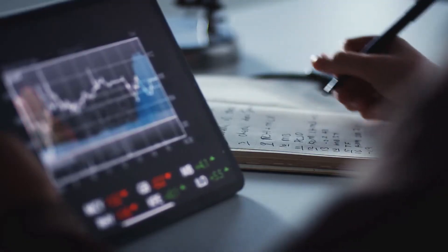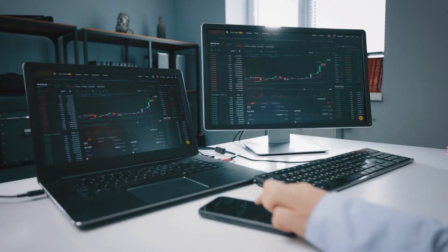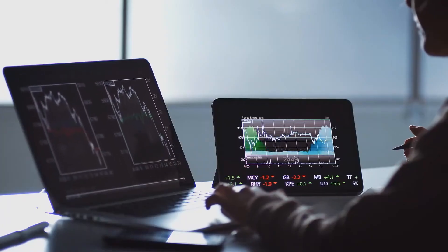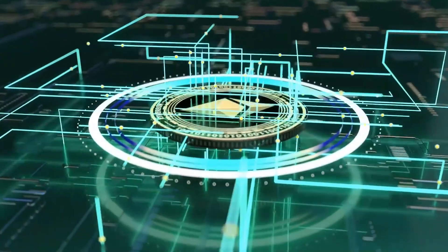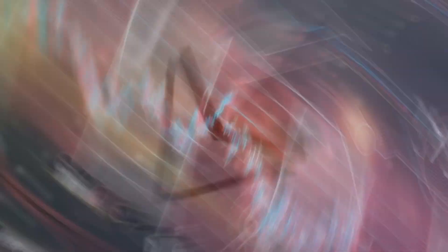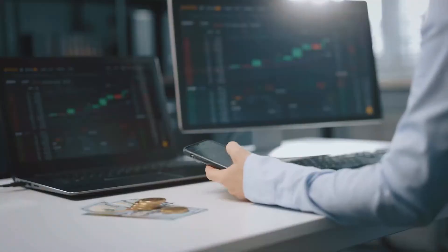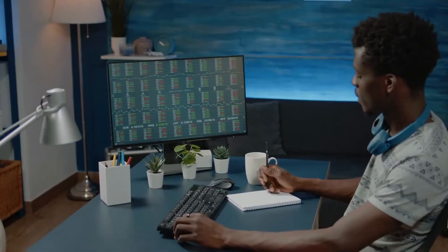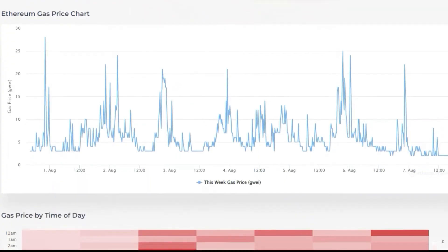How Pectra plans to slash gas costs. At the heart of Pectra's promise to lower gas fees lies a revolutionary technique called protodanksharding. By introducing blobs of data that are cheaper to store and transmit, Ethereum transactions can become significantly more efficient. Instead of cramming every detail into expensive block space, Pectra separates transaction data in a way that lightens the network's load without sacrificing verifiability. This new structure drastically reduces the cost per transaction and prepares the system for even greater scaling with full danksharding later. By optimizing how data moves across the blockchain, Pectra sets the stage for faster, cheaper, and more scalable decentralized applications.